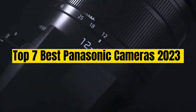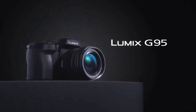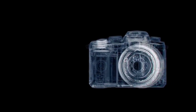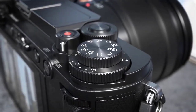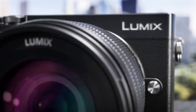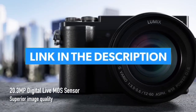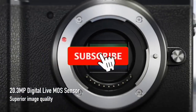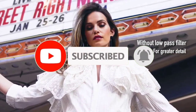Top 7 Best Panasonic Cameras 2023. Through extensive research and testing, I have put together a list of options that will meet the needs of different types of buyers — whether it's price, performance, or particular use, we've got you covered. Links to all products are in the description, so make sure to check it out. Like the video, comment, don't forget to subscribe, and let's get started.